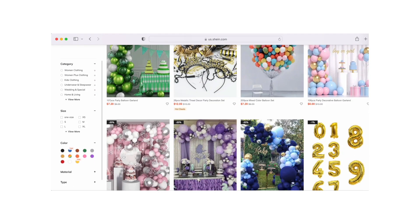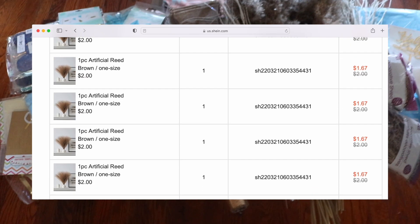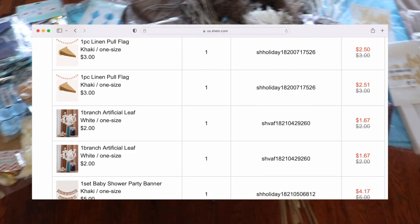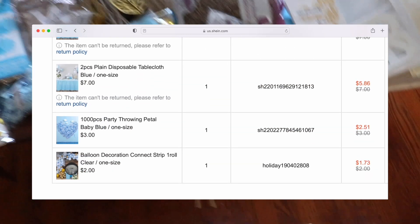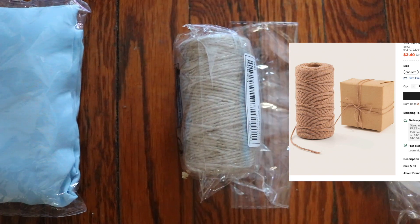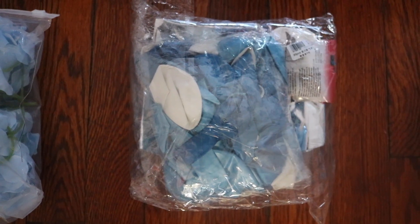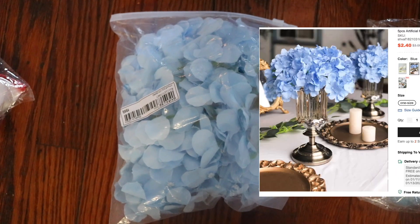Shein actually has a big home section and party decor section. I got asked to decorate for my cousin's baby shower and picked out a bunch of things from Shein with my own money. If you want to see more in depth about this process, let me know and I can do a video. I picked up some last minute essentials: double-sided tape adhesive, rope twine, a baby blue table runner — since the theme was neutral colors with a pop of baby blue — a package of balloons, and more balloons for the shower.